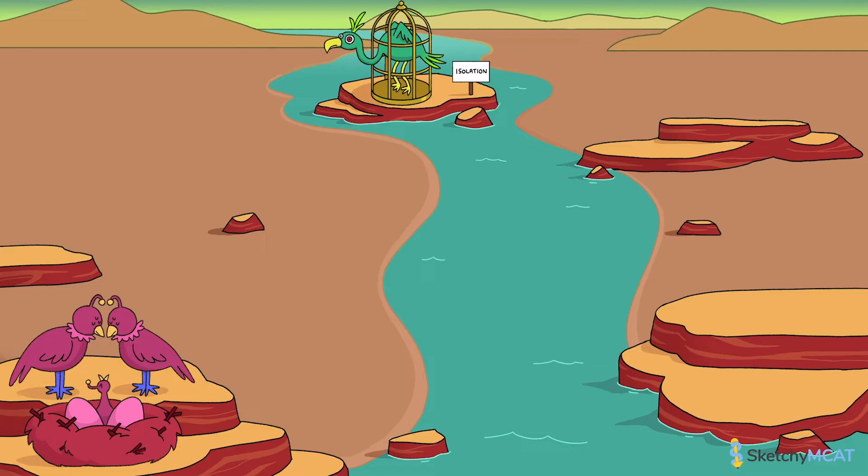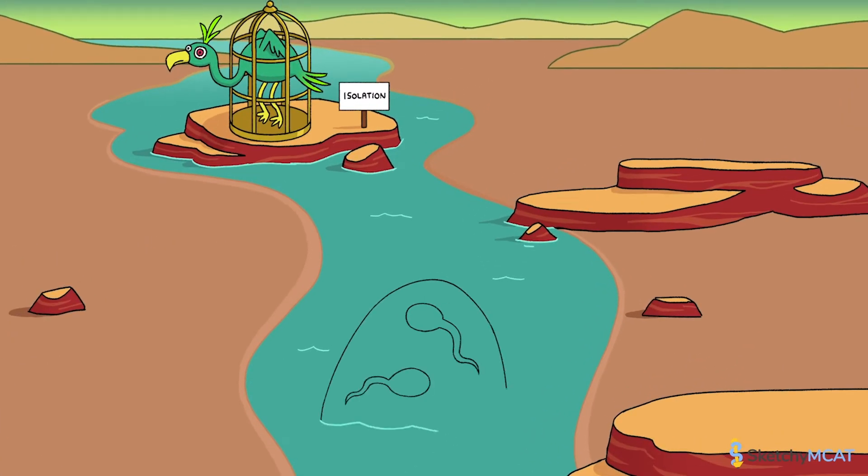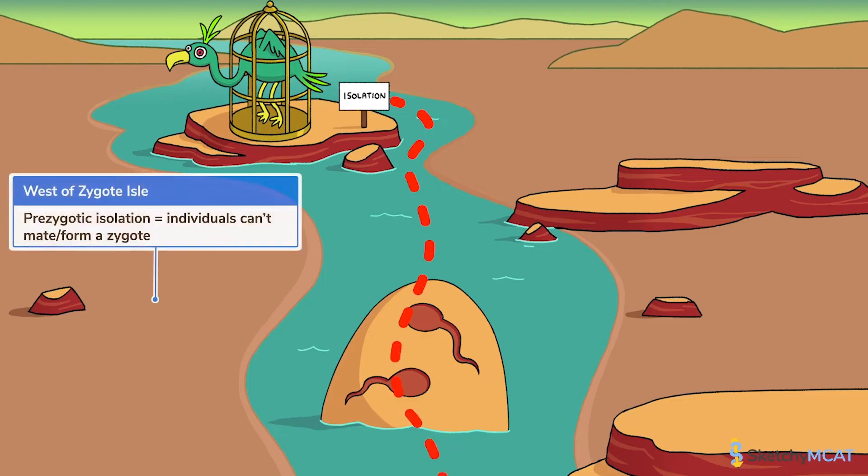Now, in nature, there aren't actually many solitary confinement centers for organisms. So how else might reproductive isolation occur? To start, let's head to the west of Zygote Isle and see what's going on with prezygotic isolation. Prezygotic isolation occurs when two populations of organisms are unable to successfully mate and undergo fertilization. Just as the name suggests, prezygotic isolation happens before the formation of a zygote.